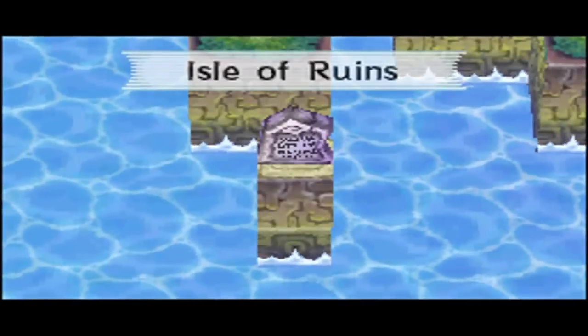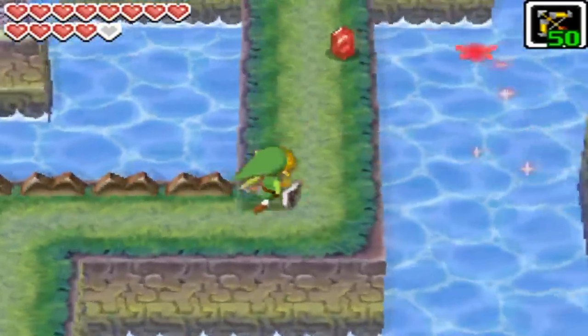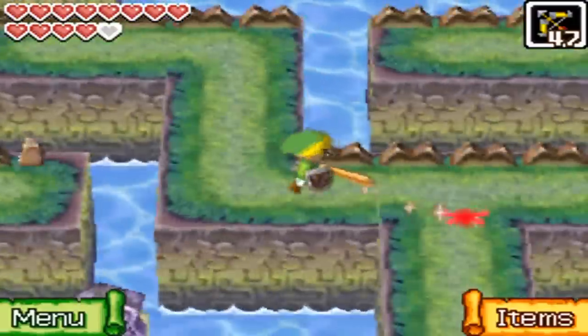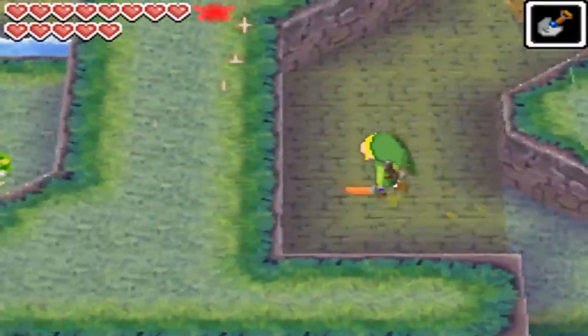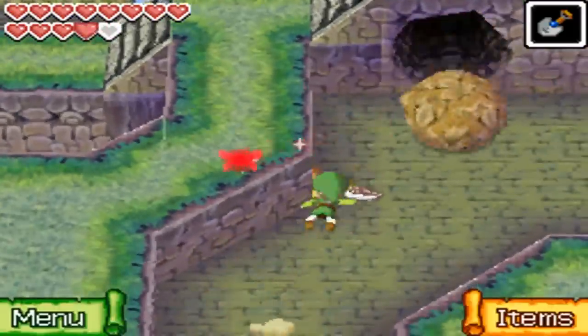The Isle of Ruins is a personal favorite of mine, but I never hear people include it in lists of creepy locations in Zelda. But to be fair, this is probably due to the fact that it's in Phantom Hourglass, which a lot of people hated. But in my opinion, this island is one of the highlights of the game. When you make it to the Isle of Ruins, you basically know nothing about it. There are no shops, villages, or people for that matter, making the place seem eerily deserted and without a purpose.